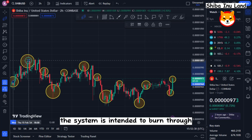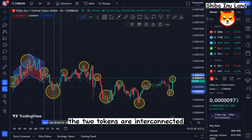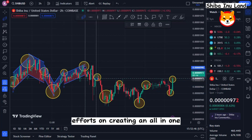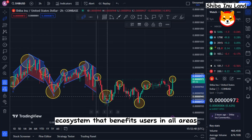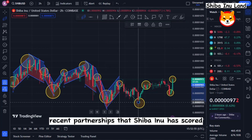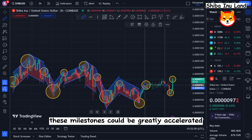The system is intended to burn through a specific quantity of SHIB. The two tokens are interconnected, which will help the Shiba Inu team focus their efforts on creating an all-in-one ecosystem that benefits users in all areas. The Shibarium protocol is thought to be a crucial component in achieving these objectives, and with the recent partnerships that Shiba Inu has scored, these milestones could be greatly accelerated.